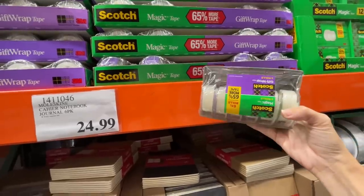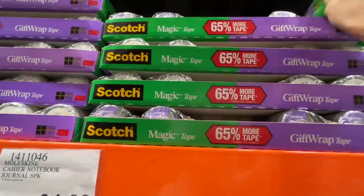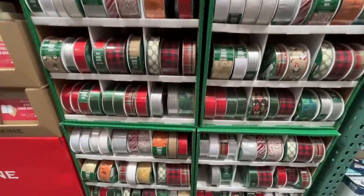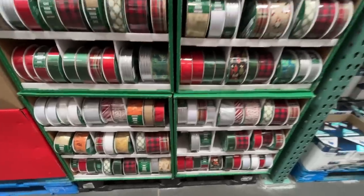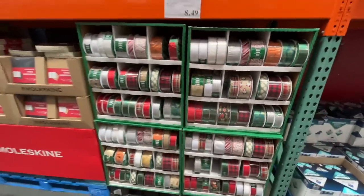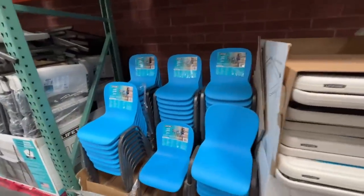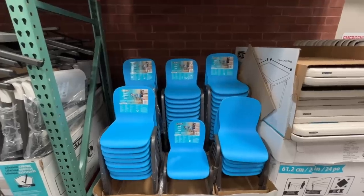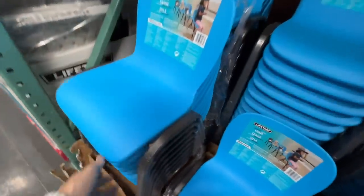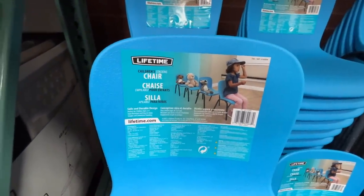Here it is — the moment crafters have been waiting for: $8.50 for holiday ribbon. Surprisingly this is the first holiday thing we've seen, which actually makes me really excited. I was looking up Christmas gifts earlier today. $19 per chair — these look like really nice quality. They're called Lifetime, so maybe they have a lifetime warranty.